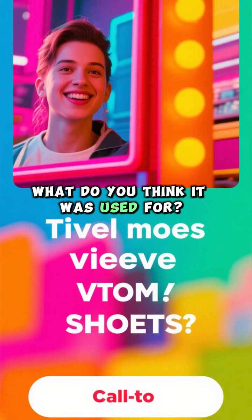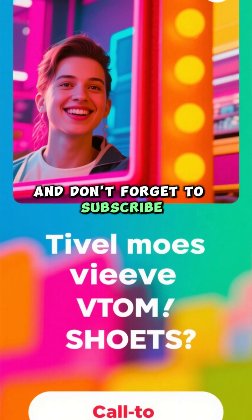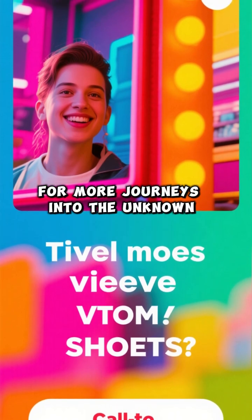What do you think it was used for? Let me know in the comments, and don't forget to subscribe for more journeys into the unknown.